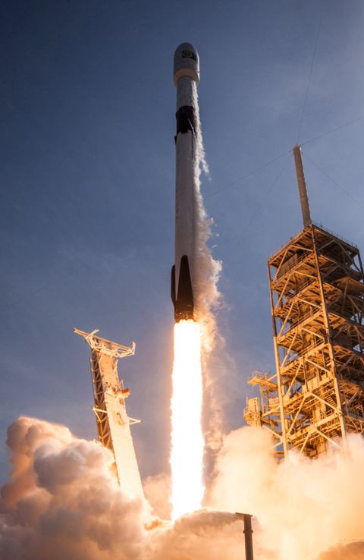Falcon 9 can lift payloads of up to 22,800 kg to low Earth orbit, 8,300 kg to geostationary transfer orbit (GTO) when expended, and 5,500 kg to GTO when the first stage is recovered. The heaviest GTO payloads were Intelsat 35E at 6,761 kg and Telstar 19V at 7,075 kg, although the latter was launched into a lower-energy GTO orbit.